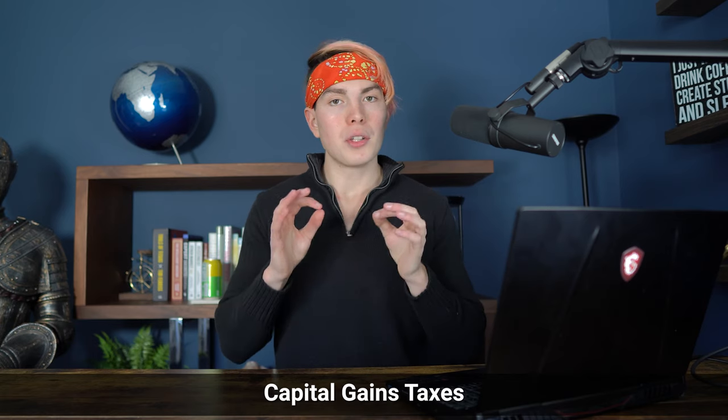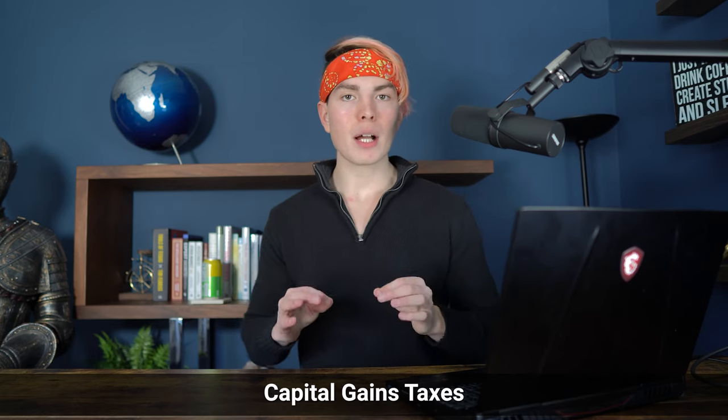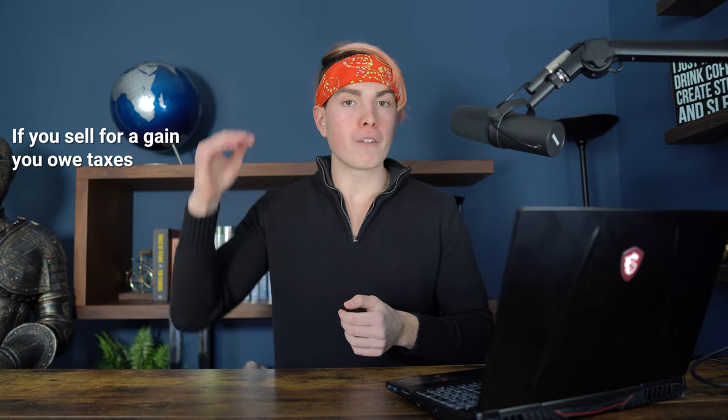The next type of gains you might receive are what's called capital gains. These basically come about when you sell a stock for a gain — if you bought a stock for $10 and sell it for $20, you've got a $10 capital gain on that investment and that is going to be taxable. On the other hand, if you bought it for $20 and sold it for $10, that is called a capital loss, and in most cases it is going to be deductible to a certain extent. With both capital gains and capital losses, you have long-term and short-term capital gains and losses.